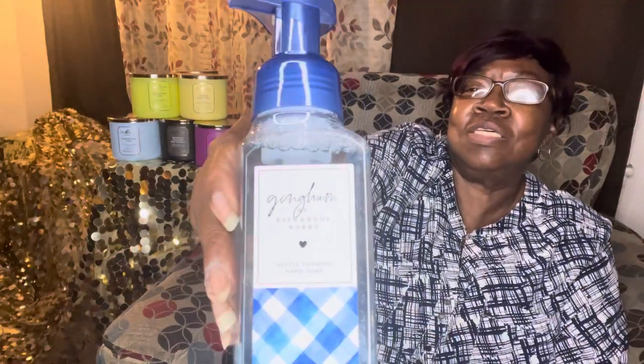I got — I couldn't pronounce this at first, but it's Gingham. This is the Gingham, and it's blue freesia, sweet clementine, and soft violet pebbles.